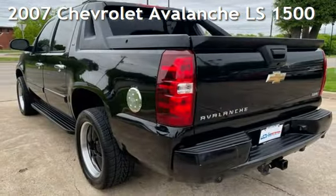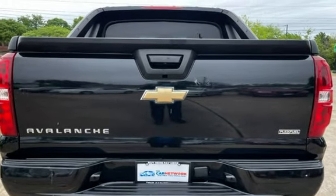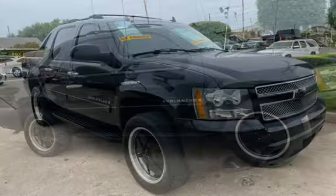Presenting a pre-owned 2007 Chevrolet Avalanche LS1500. This four-door truck has an eight-cylinder, 5.3-liter V8 engine, with rear-wheel drive and an automatic transmission.